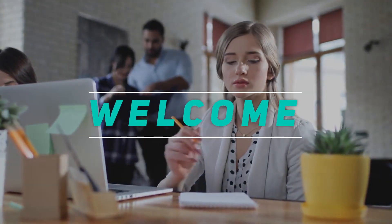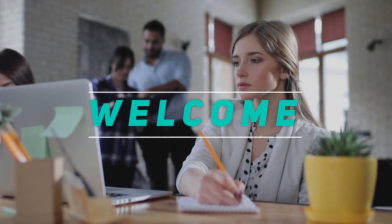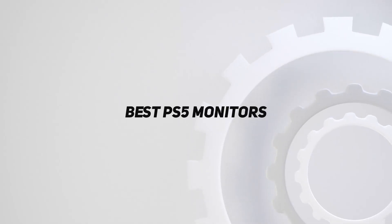Welcome back to my channel. In this video, I'm going to talk about the top 5 best PS5 monitors.